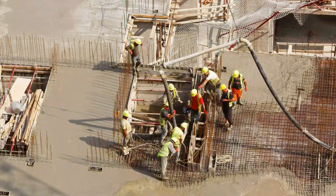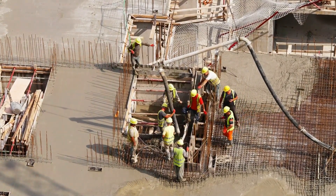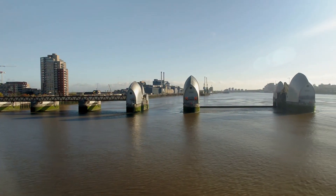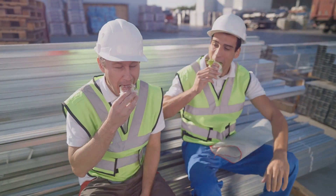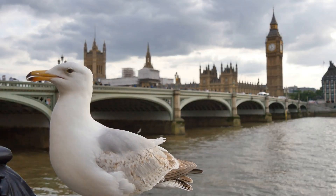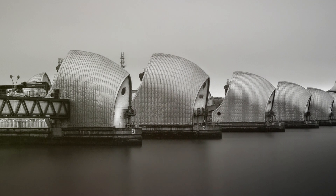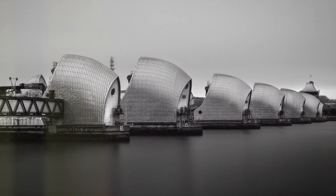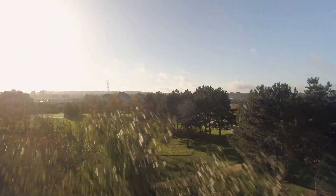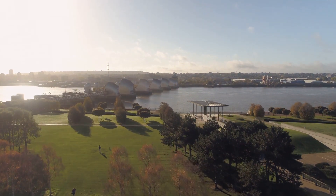Over eight years, thousands of workers toiled tirelessly. They dredged the riverbed, poured concrete and wrestled massive steel gates into place. Imagine the logistics — tea breaks for thousands, the constant threat of drizzle, and the inevitable seagull pinching someone's lunch. Finally, in 1982, the Thames Barrier was complete: a marvel of modern engineering, standing ready to protect London from the watery wrath of the North Sea.